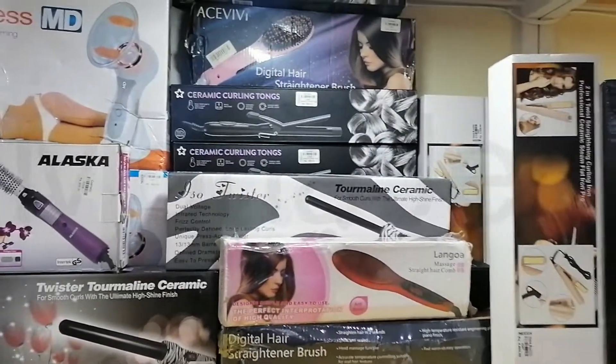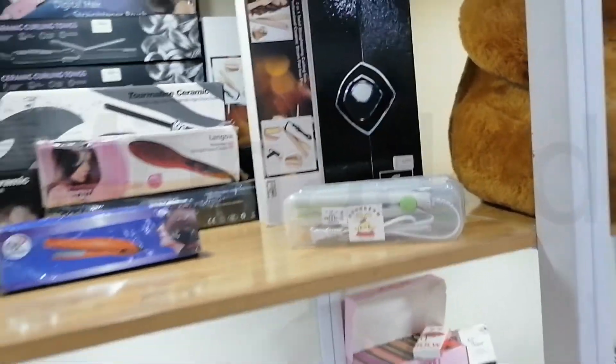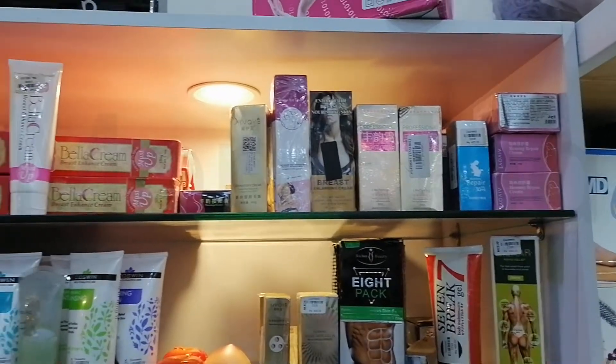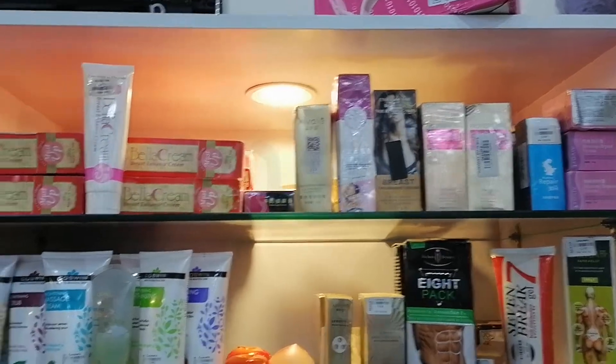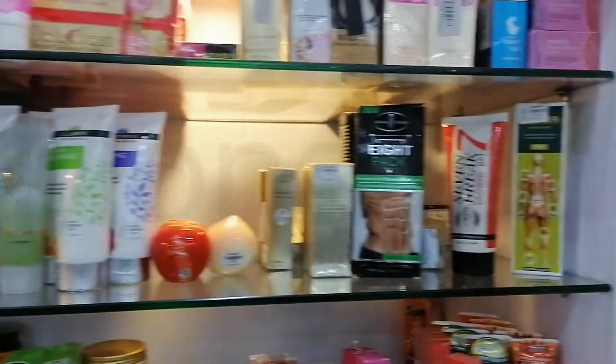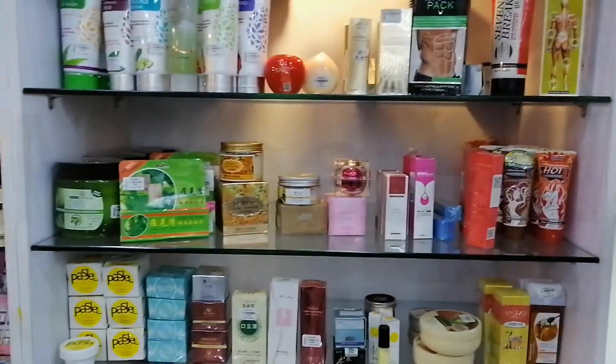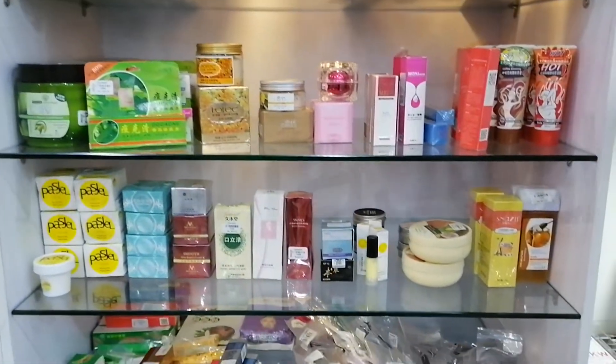Here we have hair straighteners, hair curlers, fat suction thingies, and mini hair straighteners. Over here, when you come here, it's all Korean skincare stuff. These are breast enhancing creams. We have face masks, face cleansers, scrubs. And then over here you have something for joint pain and muscle tightening. We also have a lot of stuff for skincare.